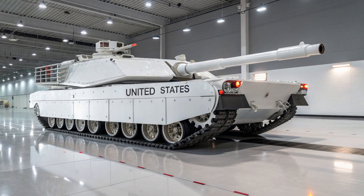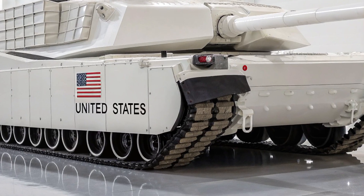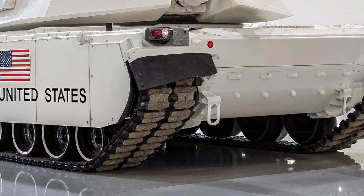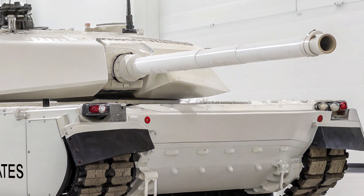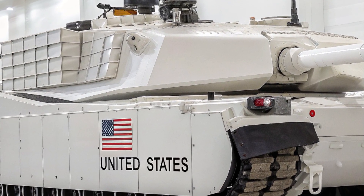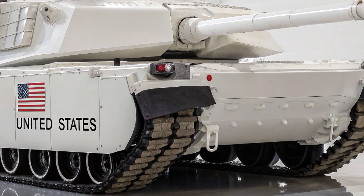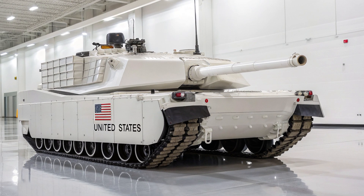Critics who argue that tanks are outdated in the age of drones and cyber warfare will find their theories tested against the brutal reality of the M1E5. While drones can scout and missiles can strike, there is still nothing that replaces the shock and presence of a tank rolling into battle, especially one as advanced as the Abrams. When its 120mm gun fires and the ground trembles beneath its tracks, enemies know they are not just facing another weapon — they are facing a legacy that has been reborn. The M1E5 embodies decades of combat experience, refined with new technologies to dominate the future of war.